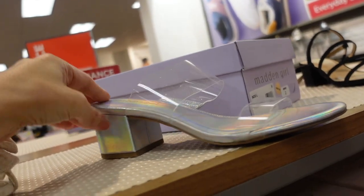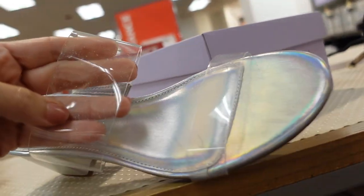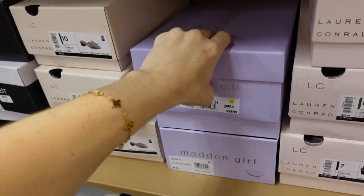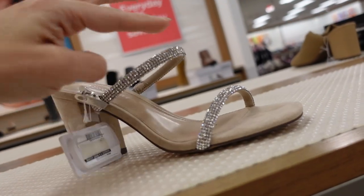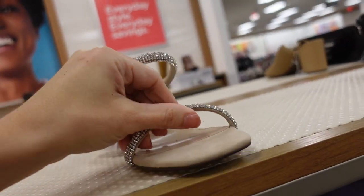New chunky heel holographic sandals from Madden Girl — rounded toe, double clear strap with a little glitter and chunky heel on the back. Regularly $54.99. Also a new beige suede shoe from Madden Girl — square toe, double rhinestone band. On sale for $49.99, regularly $54.99.